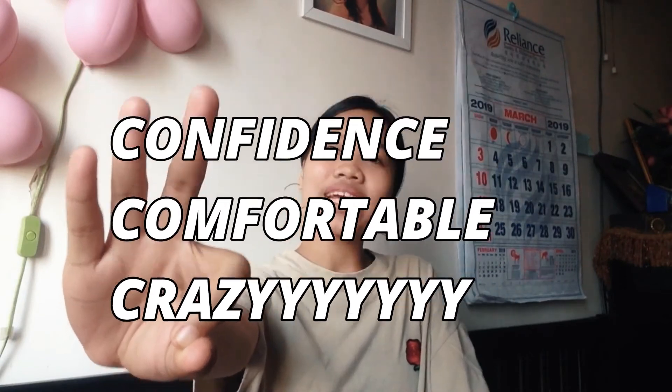So those are the three C's of my Cavi tips!